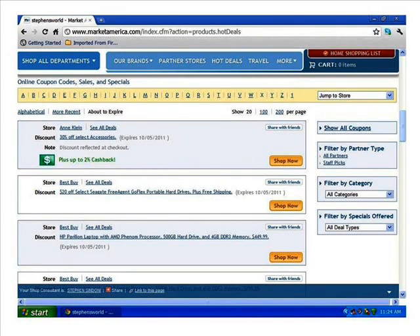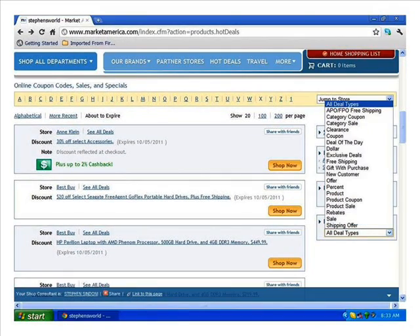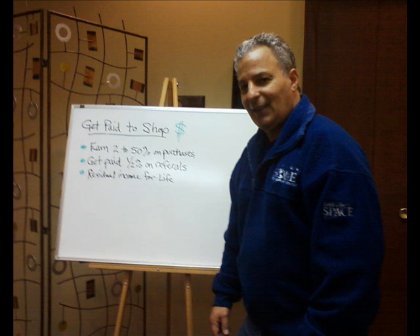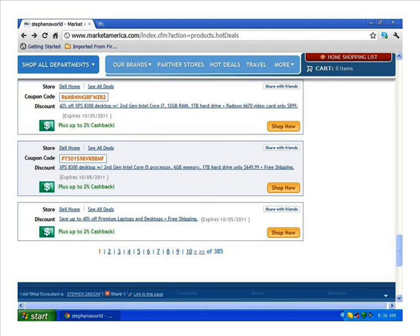If you look a little further down on the right, you'll see 'All Deal Types' — click on that and another cascade window will appear. The deal types include: APO/FPO free shipping, category coupon, category sale, clearance coupon, deal of the day, dollar exclusive deals, free shipping, gift with purchase, new customer offer, percent off, product coupon, product sale, rebates, sale, and shipping offer. It's easy to see that we cater to our customers by offering coupon code sales and a multitude of special deals you won't find anywhere else.